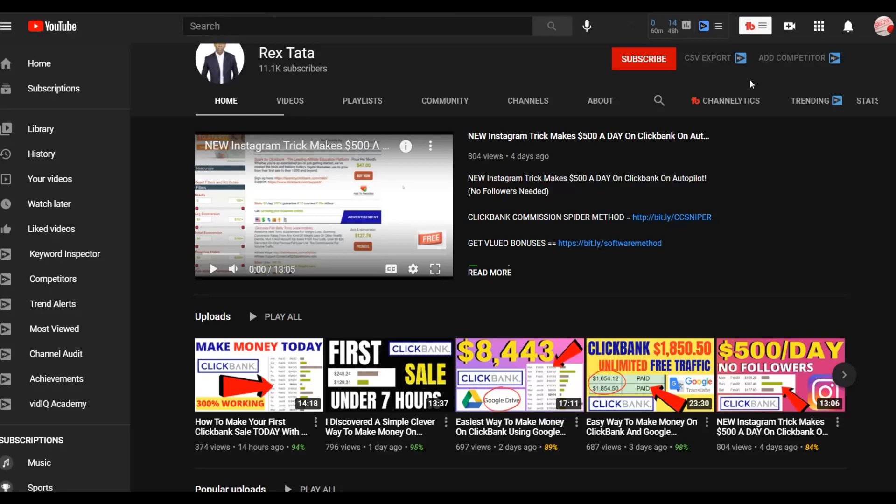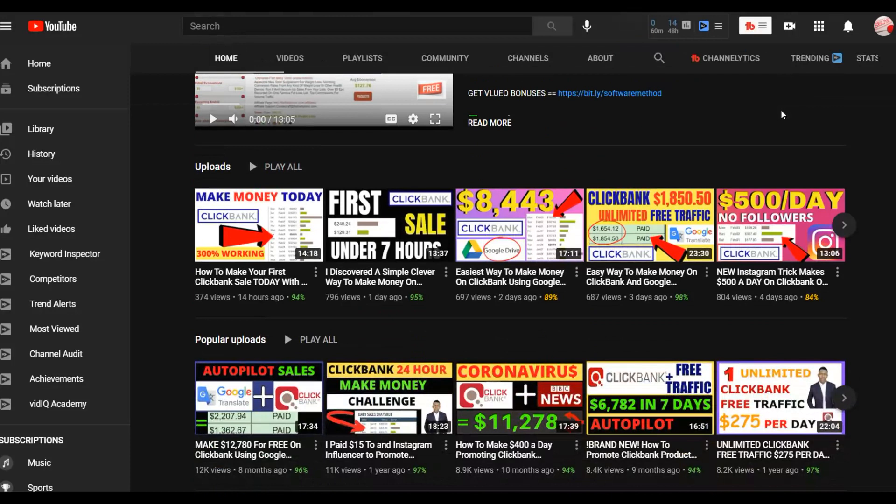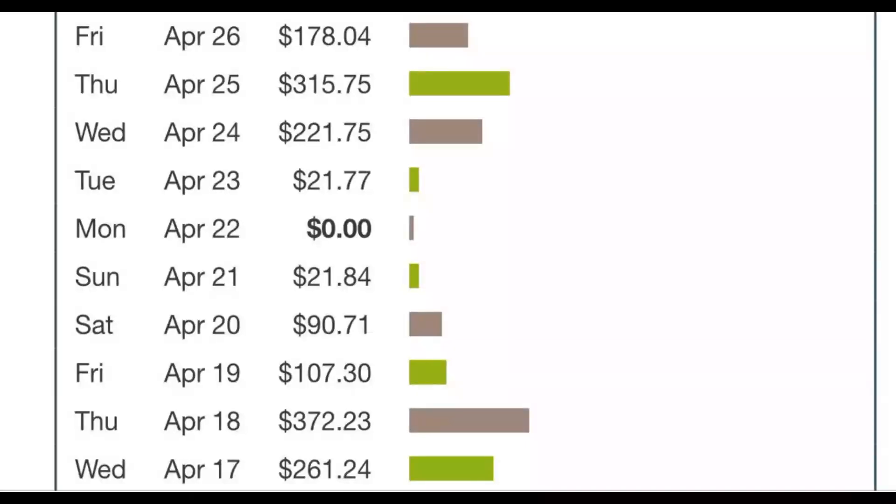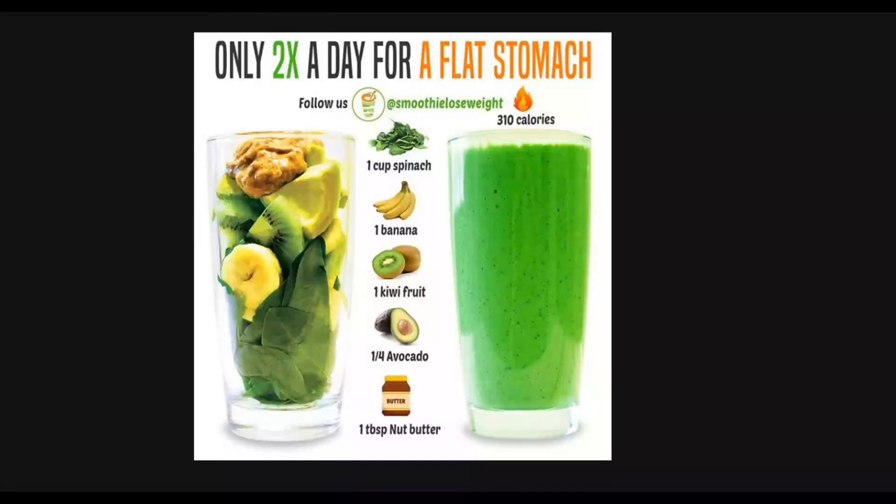I recommend you watch this video step by step to the end, take action, and once you start making sales with this free method you can reinvest that money into paid traffic like Bing Ads or Google Ads. Also, once you learn the step-by-step method, be sure to click the first link in the description to get my training — many students are already making their first $100 to $200 using the free and paid traffic training method.